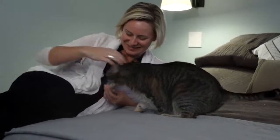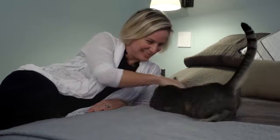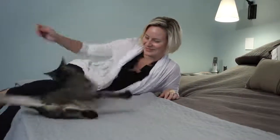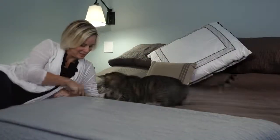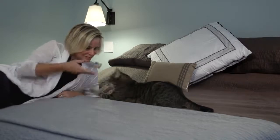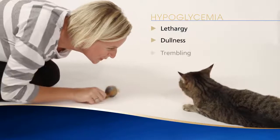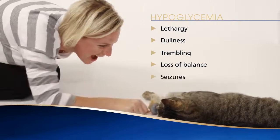Too much activity, excitement, illness or stress can lead to a loss of regulation. In particular, a relative overdose of insulin can lead to a lower than normal blood glucose, or hypoglycemia. When starting insulin treatment, increasing the insulin dose or changing the insulin product, it's important to watch very closely for signs of hypoglycemia. The signs of hypoglycemia include lethargy, dullness, trembling, loss of balance and in serious cases, seizures and a loss of consciousness.